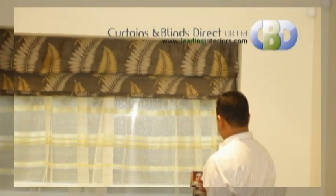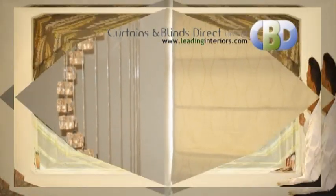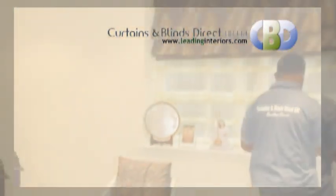Our head rail with its continuous loop system enables a completely smooth operation to be achieved even with large blinds, and has the added benefit of being child friendly.